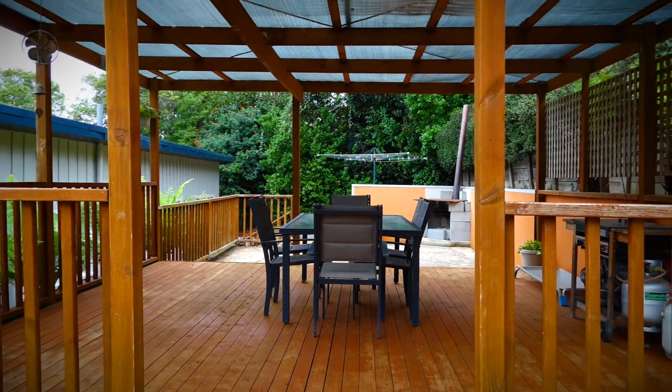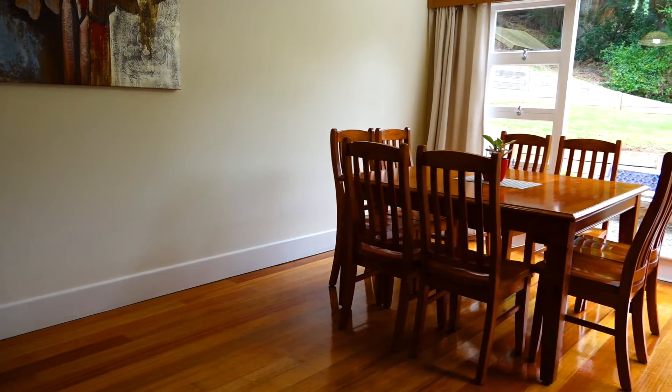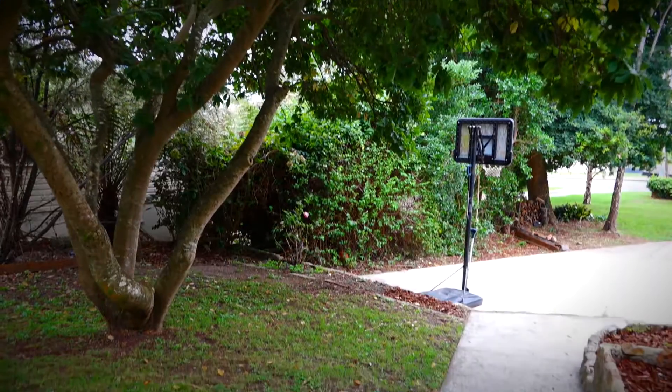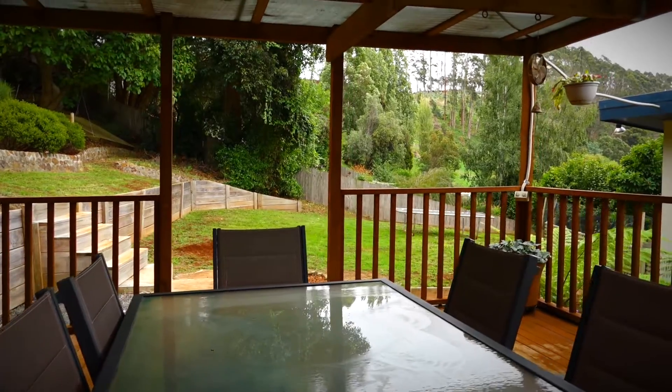Entertaining will be a breeze here. We have the spacious sunny lounge with sea views, a huge dining room space and separate crisp kitchen. Out the back is terrace gardens, lawn area and an undercover barbecue area.